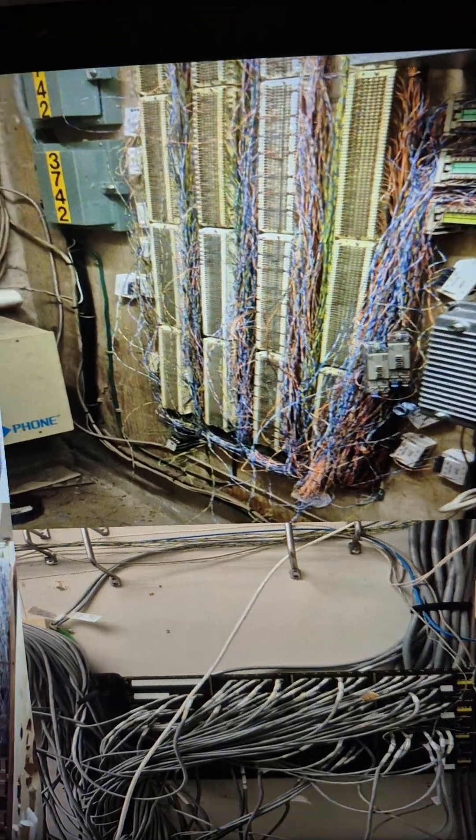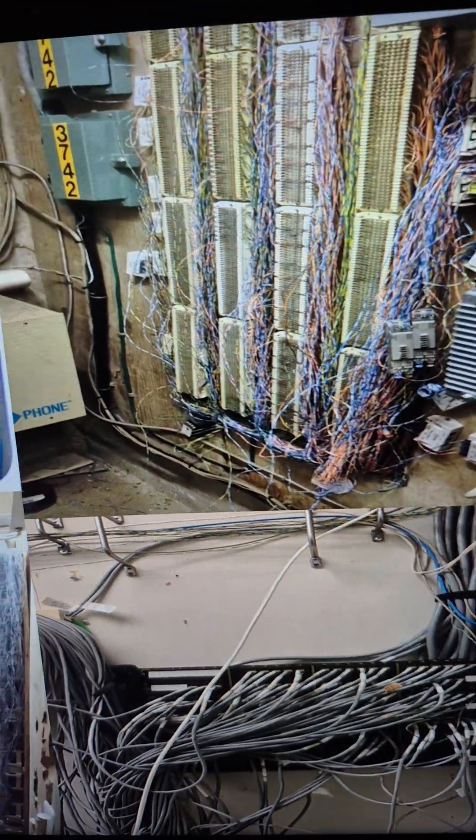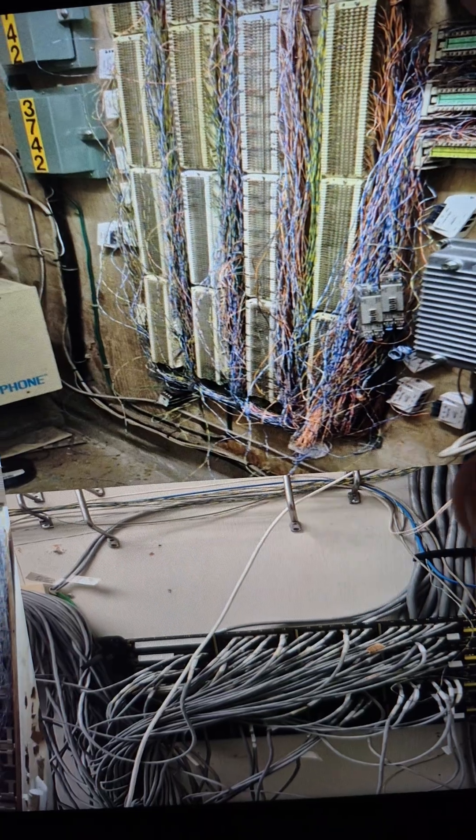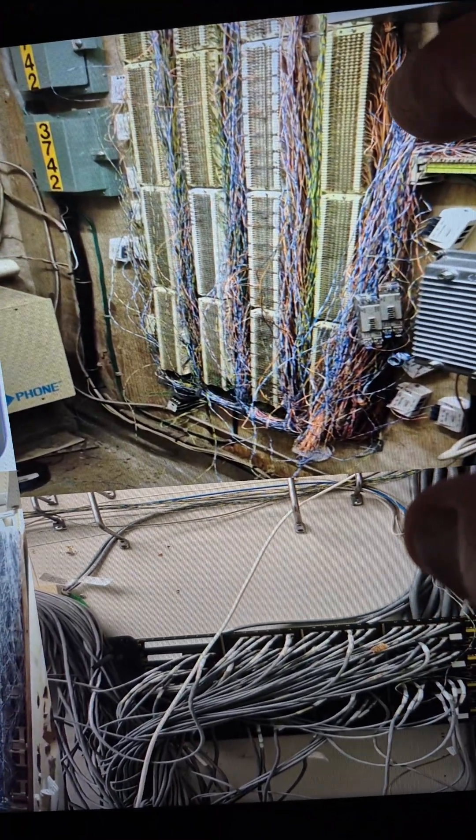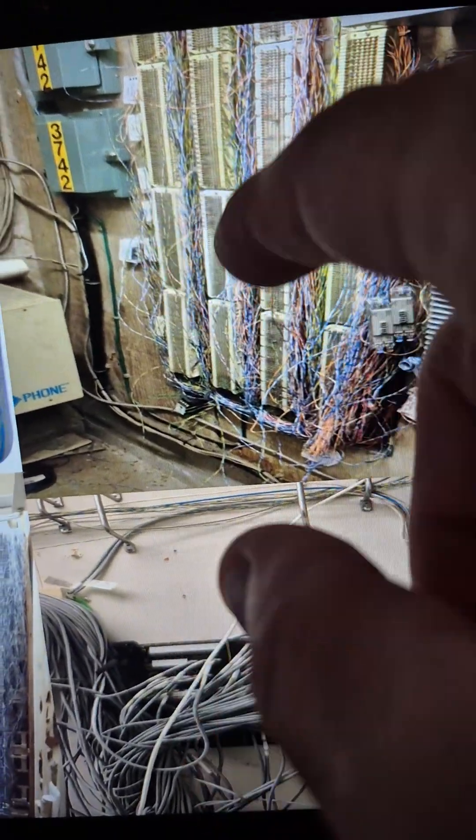So the reason why I have this is like a dock, right? You got your cables coming down — this is telecom. You got your cables coming down from different stations, phones, and they get punched in.